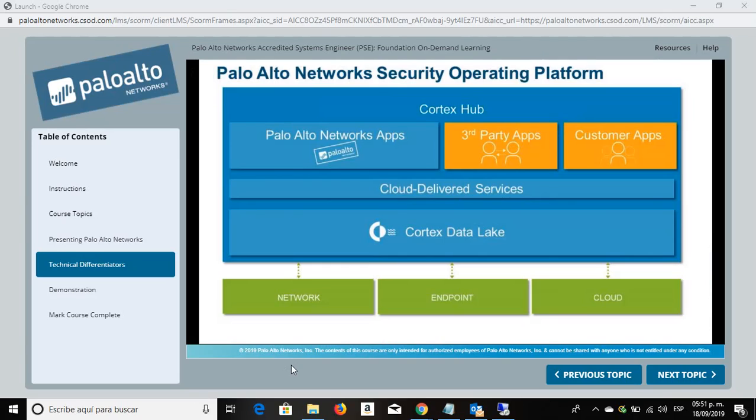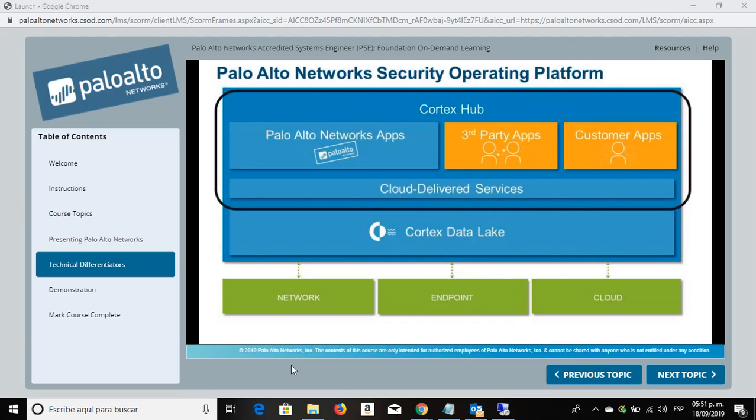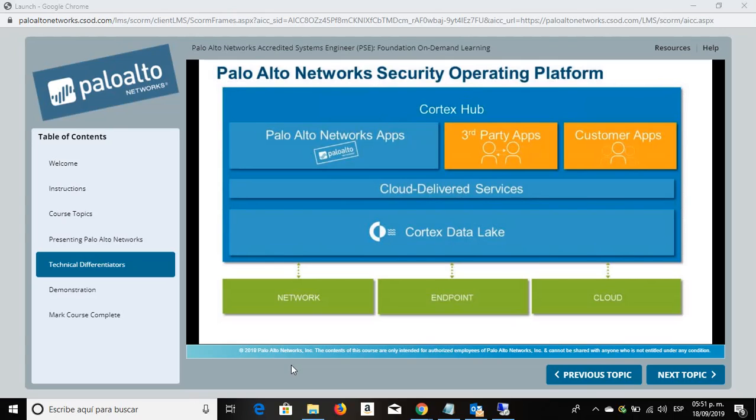For context, here's the Palo Alto Networks Security Operating Platform. It's an architecture to provide complete visibility into all traffic. It leverages context to allow targeted response to critical threats, and its protection is automated to minimize requirements for manual response. The network, endpoint, and cloud sensors shown at the bottom feed the Cortex data lake. The data in the data lake is analyzed by cloud-delivered services and Cortex applications accessed through the Cortex hub, and enforcement is driven back into networks, endpoints, and clouds.